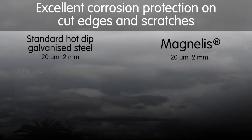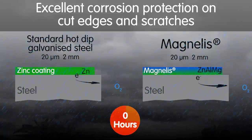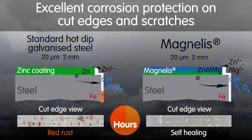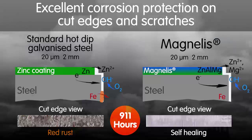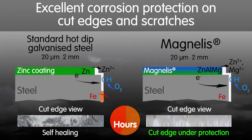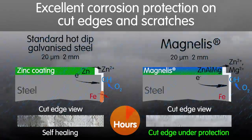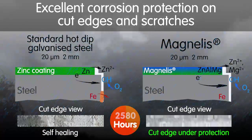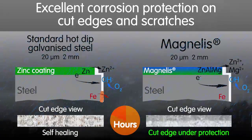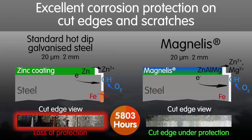Cut edges expose the metal to the environment, creating a reactive area where corrosion can begin. In addition to being fortified by a cathodic protection equivalent to zinc, Magnelis protects exposed edges with a zinc-based protective film containing magnesium. The nature and properties of this film can vary depending on the environment and the percentages in the aluminum-magnesium alloy. Cut edges of Magnelis are protected against corrosion.